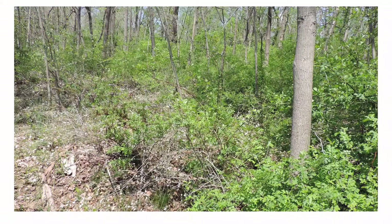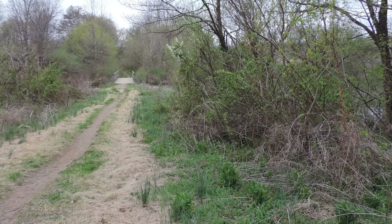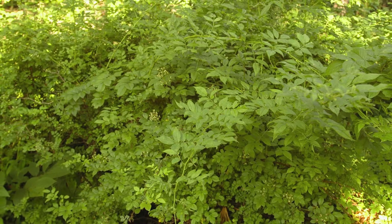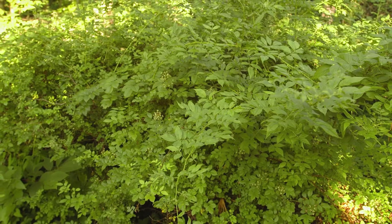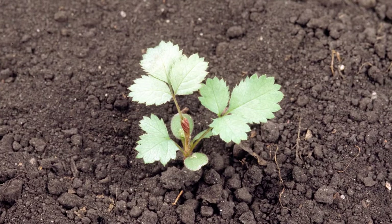This shrub thrives on poor growing sites. It prefers full sun to moderate shade and is often found in abandoned fields, hedgerows, and along forest edges and roadsides. It can also survive in the deep shade of a mature forest. While it tolerates most sites regardless of light, moisture, salinity, or pH, it is not tolerant of extreme cold and will die below negative 28 degrees Fahrenheit.